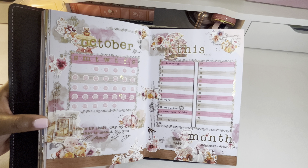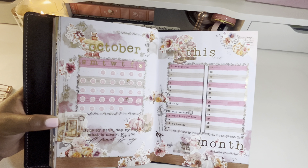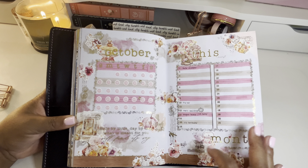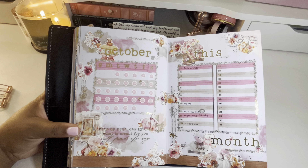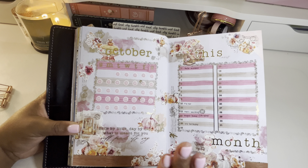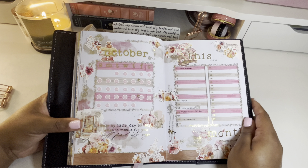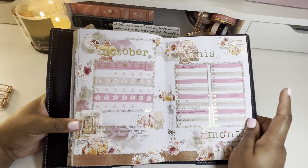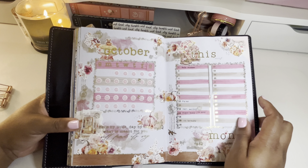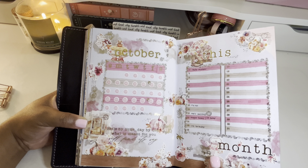My second page is my important dates page. The most important thing happening this month: my bestie Ray, who is Gathered Plans on YouTube and Instagram, is getting married and I cannot wait. I'll be flying out to her wedding since she lives on the opposite side of the country. I'm also looking forward to meeting up with Alicia of Sadie Stickers and Jess of Panda Bird Design — the three of us will be sharing an Airbnb for a really fun girls trip to celebrate with Ray.